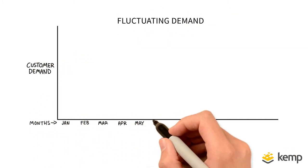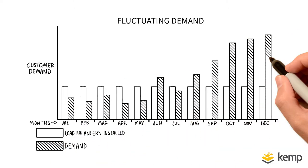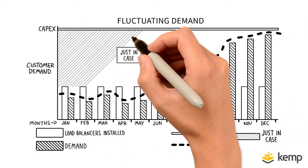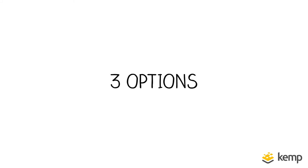Kemp's pay-as-you-go pricing models can help. All based on monthly OPEX charges rather than a large upfront capex bill. Flexible and simple. Let's take a look at the three options.